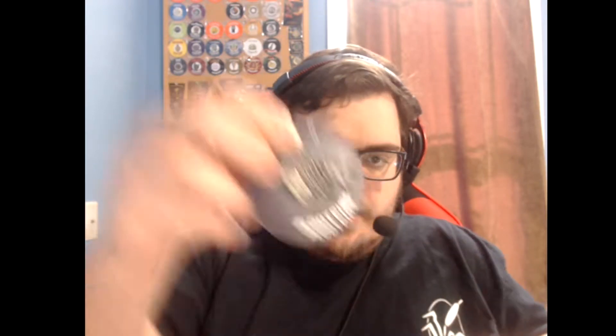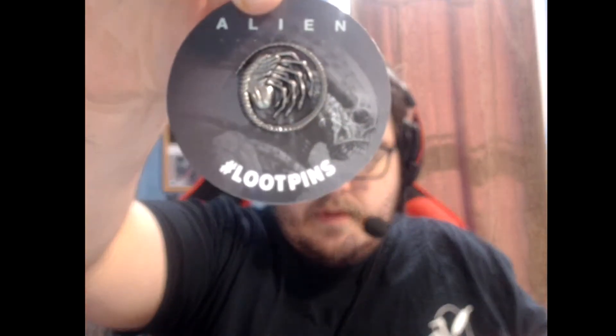Then we have the loot pin, and it is from the Alien franchise — kind of hard to see, let me pop this out so you can see it. There you go. Pretty cool, got a little face hugger as the pin — I really, really do like that one. I've put up the pins; these are all loot crate pins and patches that we used to get back in the day, for all you long-term looters.